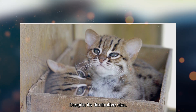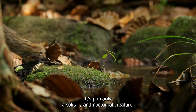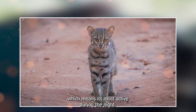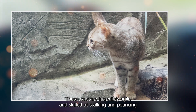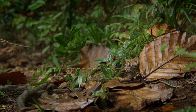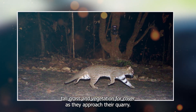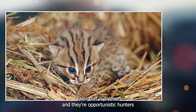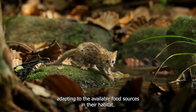Despite its diminutive size, the rusty spotted cat is a fierce and efficient hunter. It's primarily a solitary and nocturnal creature, which means it's most active during the night. These cats are incredibly agile and skilled at stalking and pouncing on their prey, which includes a variety of small mammals, birds, and insects. They are known for their stealthy hunting style, using tall grass and vegetation for cover as they approach their quarry. Their diet is diverse, and they're opportunistic hunters, adapting to the available food sources in their habitat.